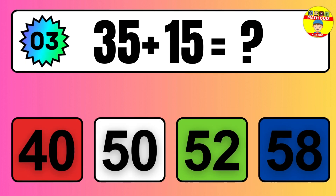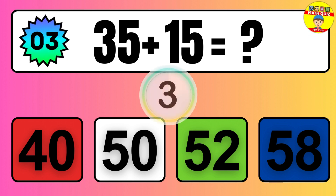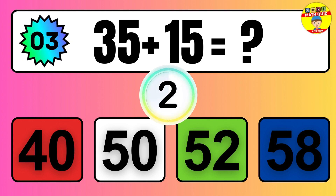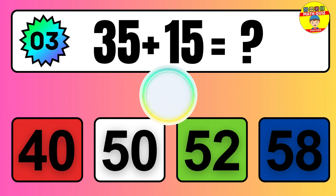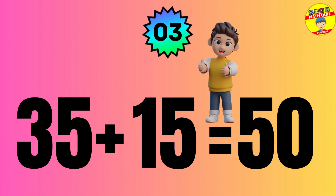Question: 35 plus 15 equals what? The answer is 35 plus 15 equals 50.